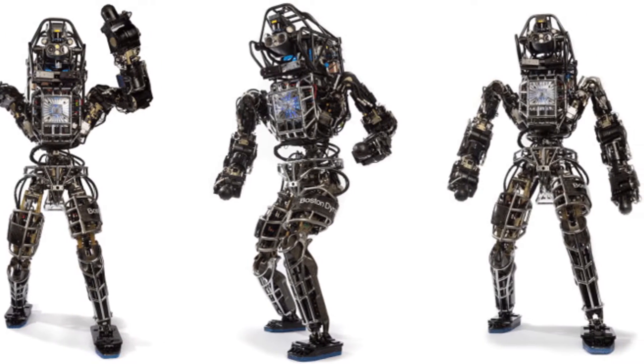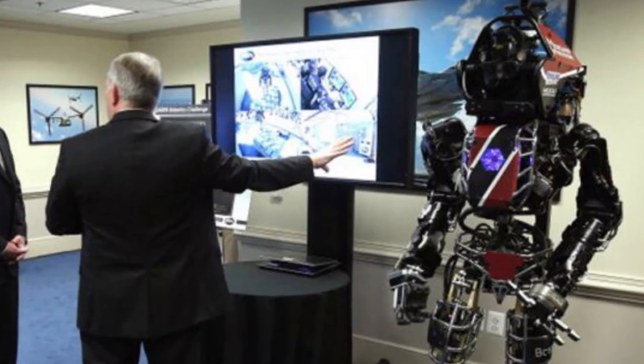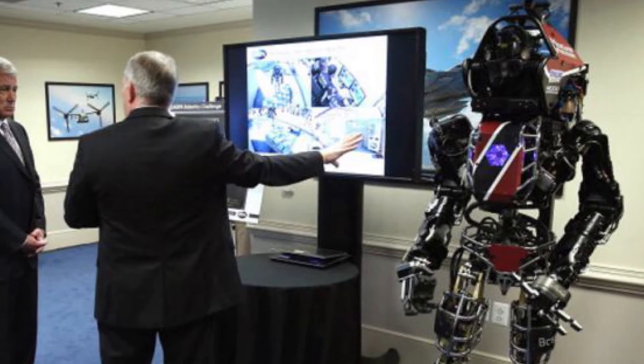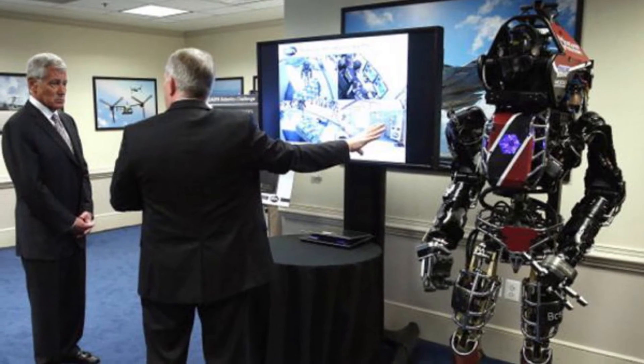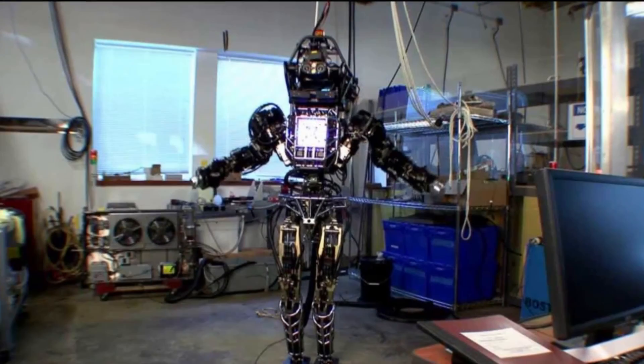The hope is that Atlas will eventually be used in rescue missions where it will be able to help humans trapped in dangerous conditions, but for now just hope that this robot isn't the one to lead a dangerous robot uprising, because you might not be ready.